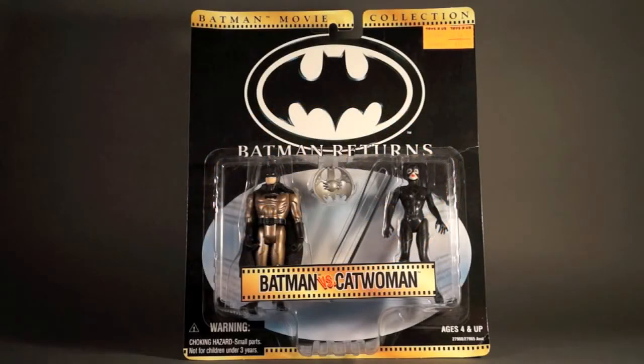Today's 1989Batman.com merchandise spotlight is on Kenner's Batman Movie Collection, Batman Returns, Batman vs. Catwoman action figure 2-pack. The Batman Movie Collection was a series of 2-packs released at Toys R Us — I believe it was only at Toys R Us — back in 1997, near the time where the Batman and Robin movie came out, kind of commemorating the other films that came before Batman and Robin.